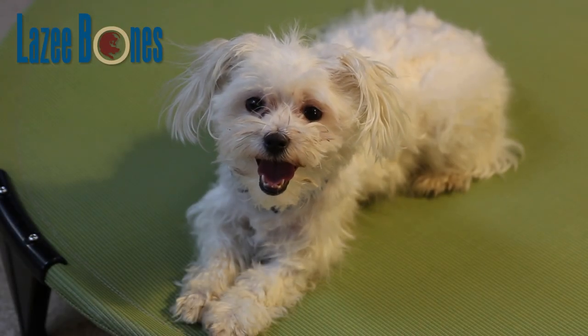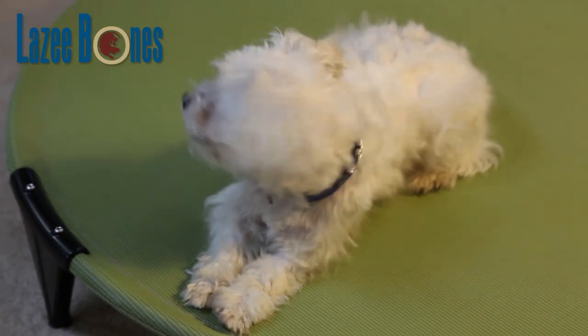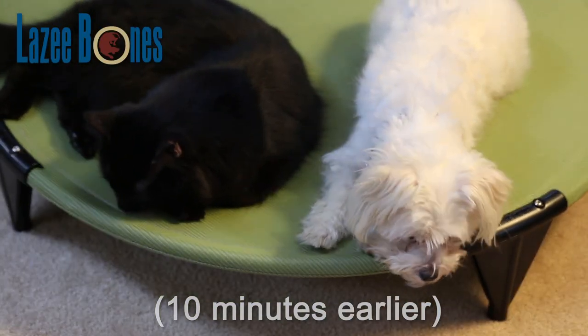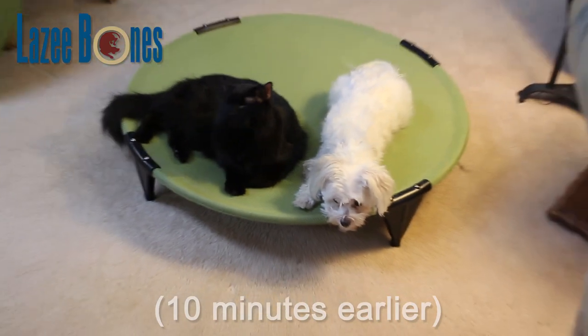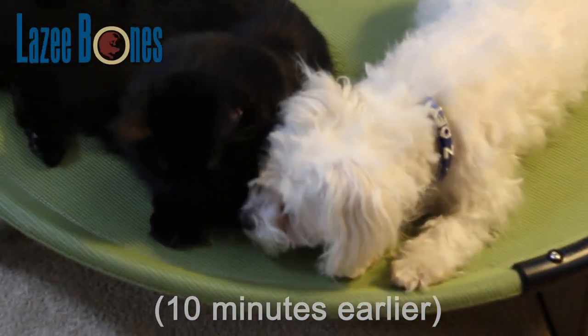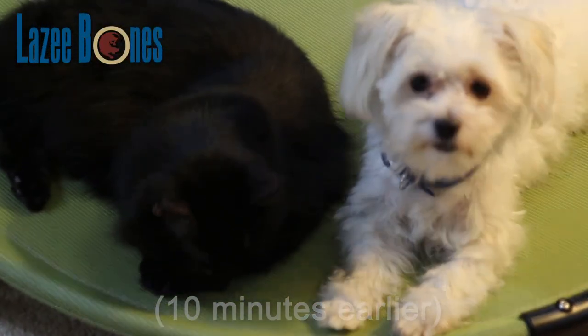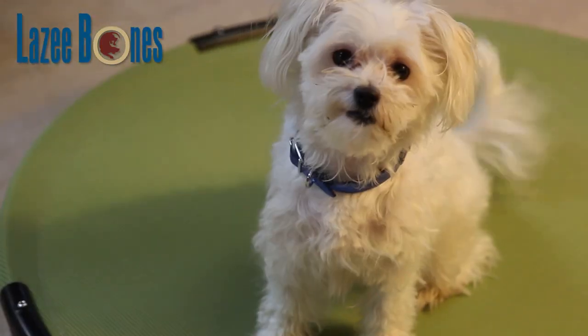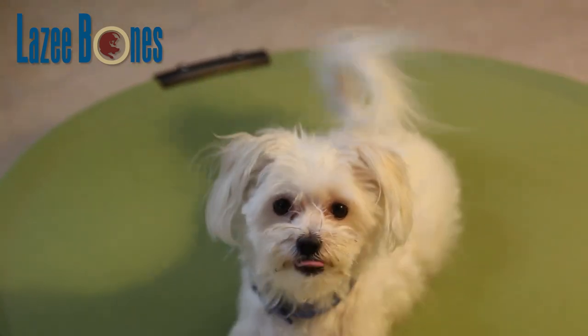Is that a Lazy Bones pet bed? Yeah, but don't tell the cat. It's strong and durable, odorless, and easy to clean — unlike some cats I know. So what's the best part? Chew proof! Guaranteed chew proof, and comfortable too.